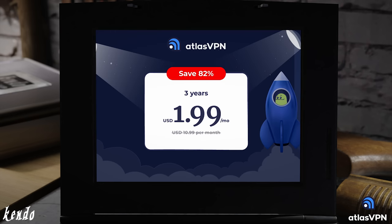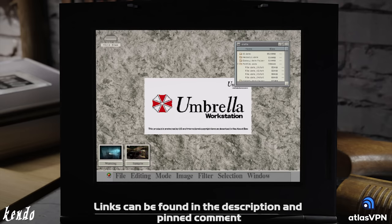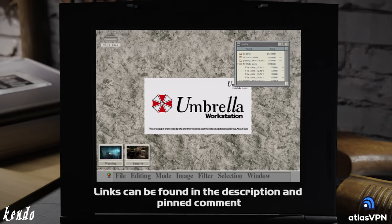Right now, Atlas VPN is running a massive discount, and by using our link, getAtlasVPN slash KendoGunShop, you can gain access to a 3-year premium subscription plan at 82% off for only $1.99 a month, and if you aren't satisfied with their service, users will be eligible for a 30-day money-back guarantee. If you're interested, make sure to check the description and pinned comment. All the information has been linked down below.